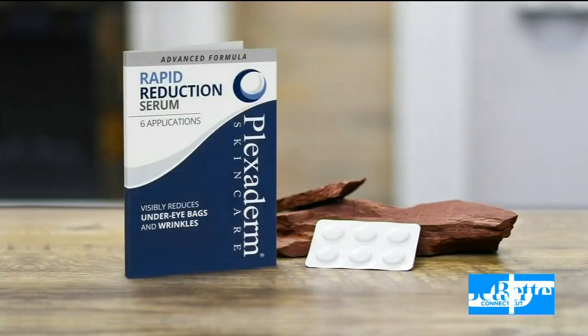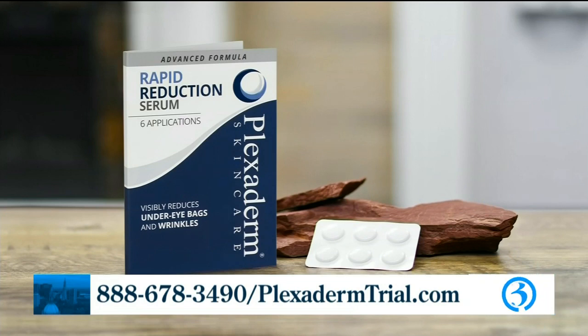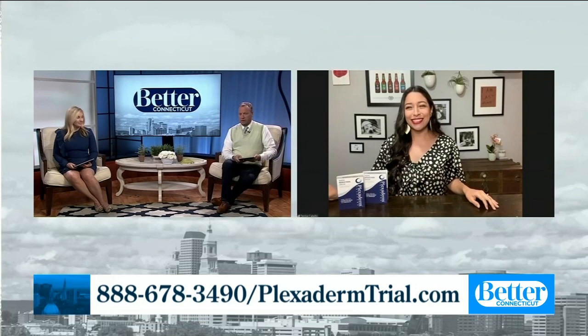What I love about this trial pack is we see those before and afters, and I know a lot of people are thinking that's not real — but it really is. Those are real results. But if you don't believe it, try the trial pack first. This is $14.95. It comes with six vials, and one vial works for both eyes. You might even have a little bit of serum left to go on other places on your face. We've got free shipping for our viewers as well.